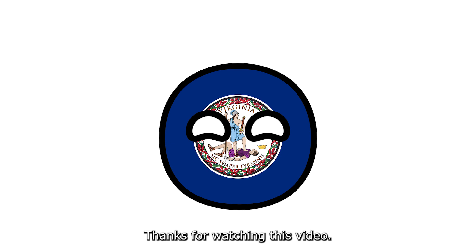Thanks for watching this video. Remember to like and subscribe. See you next time.